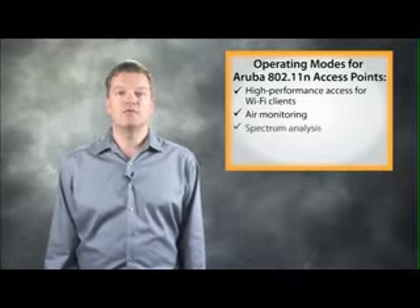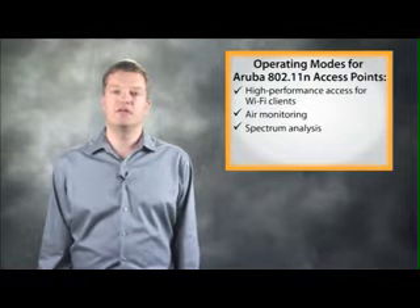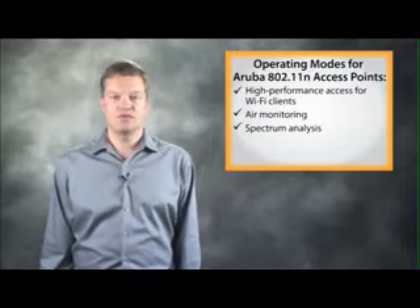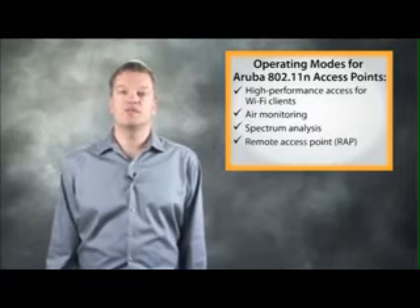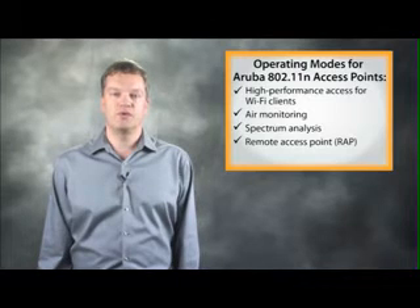Third, all Aruba access points can perform spectrum analysis by scanning the 2.4 and 5 GHz radio bands to identify Wi-Fi and non-Wi-Fi sources of interference. Aruba access points can also operate as remote access points, or RAPs, providing secure network access to corporate enterprise resources from remote locations.